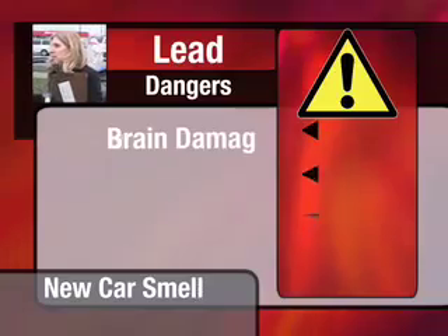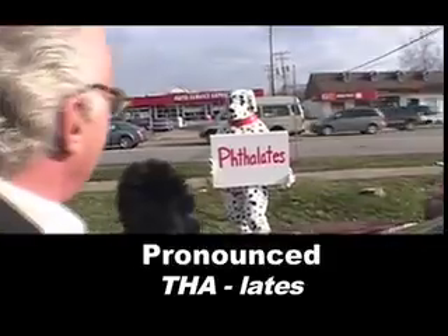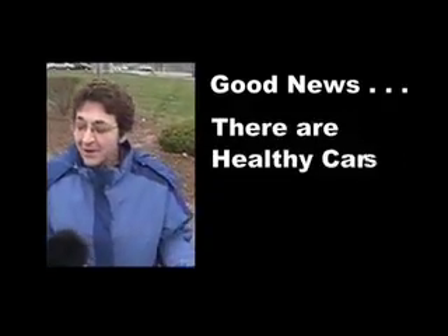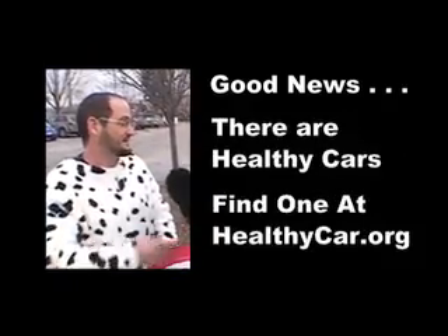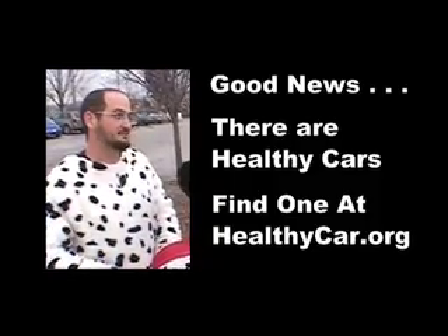Every car part we tested contains lead, which is an element that is known to cause brain damage and affect growth and development in children. Once I know this, what do I do about it? Next time you buy a new car, make sure you go to healthycar.org and look for which vehicles have the lowest amount of these chemicals in them.